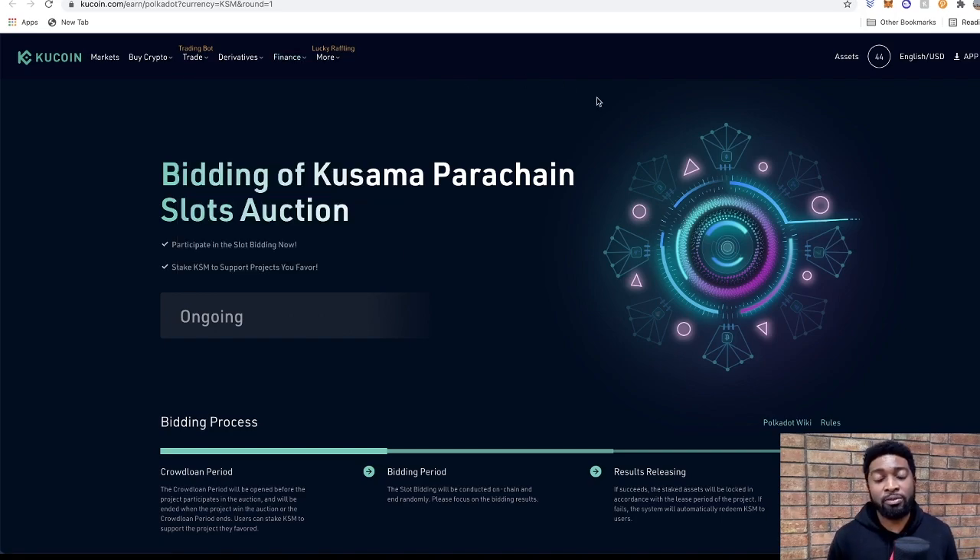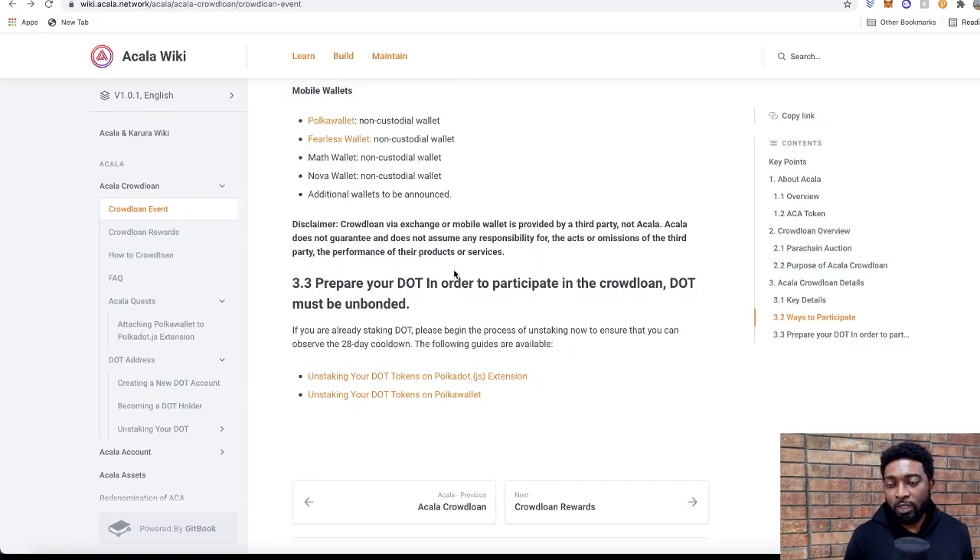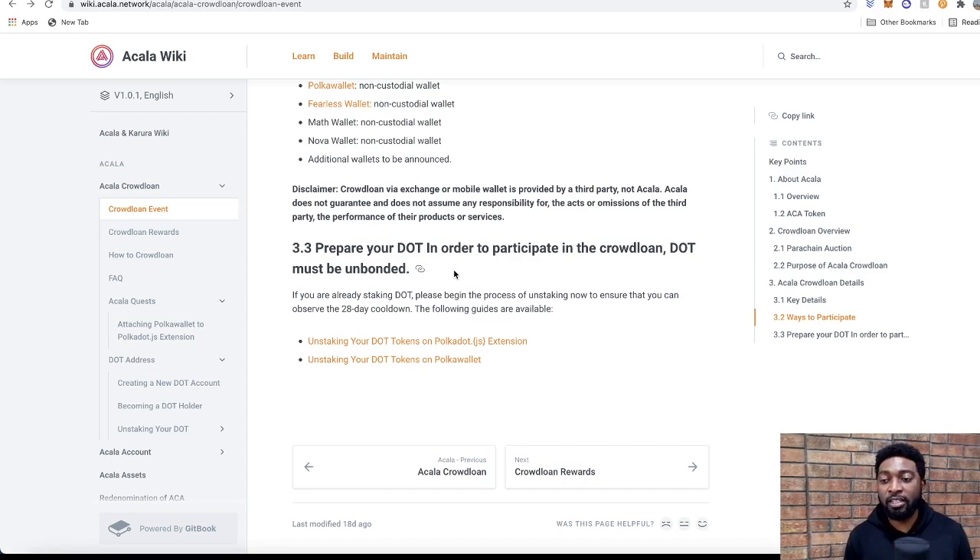If you choose to use an exchange, the rules of engagement will differ from the Acala site. I've heard that KuCoin or possibly Kraken may charge a 10% fee for participating in the crowd loan — I haven't verified that yet, but fees may be associated with using third-party platforms versus doing it directly on the Acala website or Polkadot.js. Mobile wallets announced include Poker wallet, Fearless wallet, Math wallet, and Nova wallet. Acala notes that crowd loan participation via exchange or mobile wallet is provided by a third party, and Acala does not assume responsibility for their acts or services.